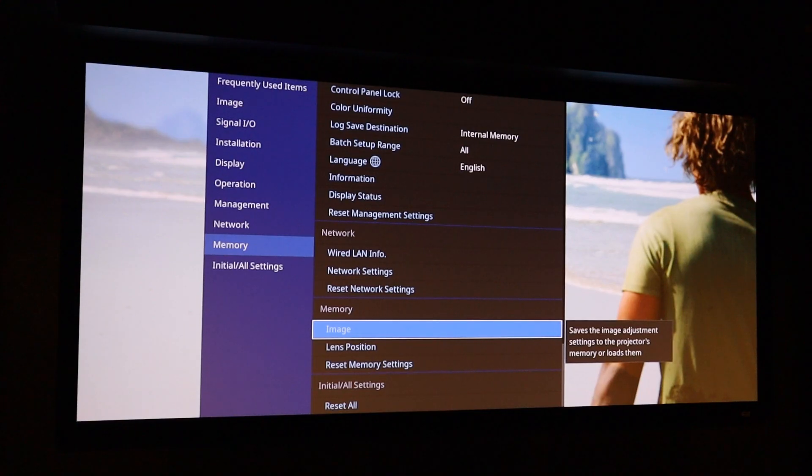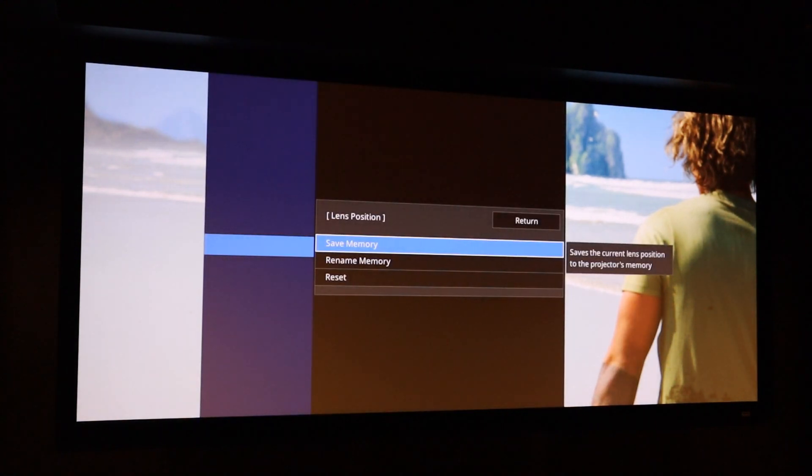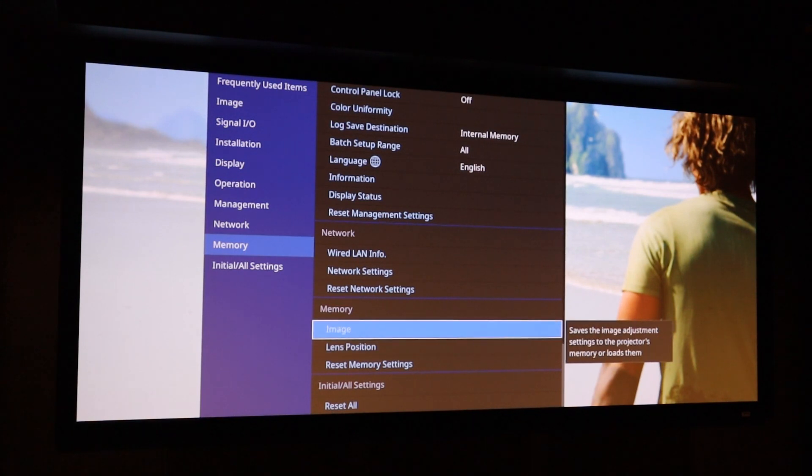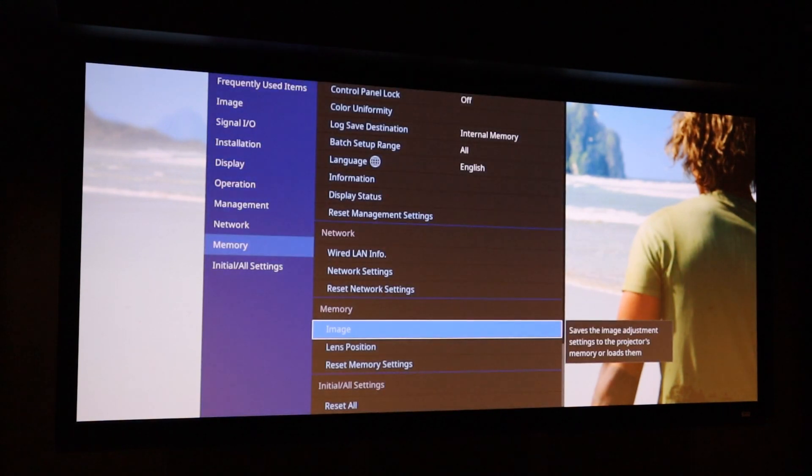Another important feature is lens memory. This is great for users who want a cinemascope screen but don't want the added expense of an anamorphic lens. You can zoom the black bars out of the image on a cinemascope picture and save this position. Then when watching a regular 16x9 movie you zoom back down, with black bars at either side. You can also save picture modes alongside the lens position, so there's both an image and lens position setting available.